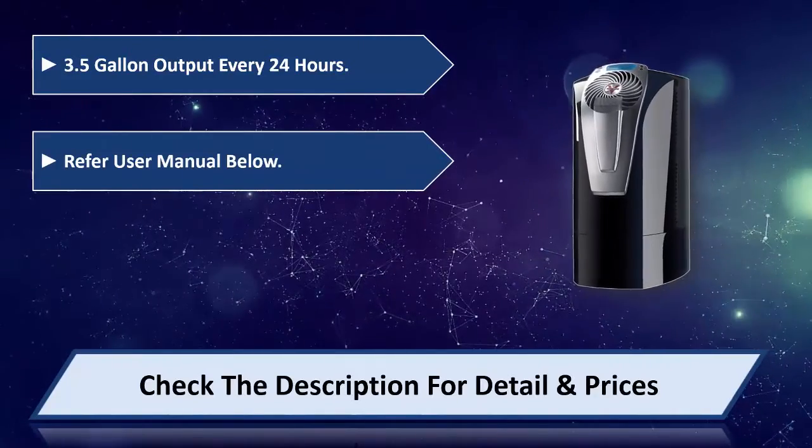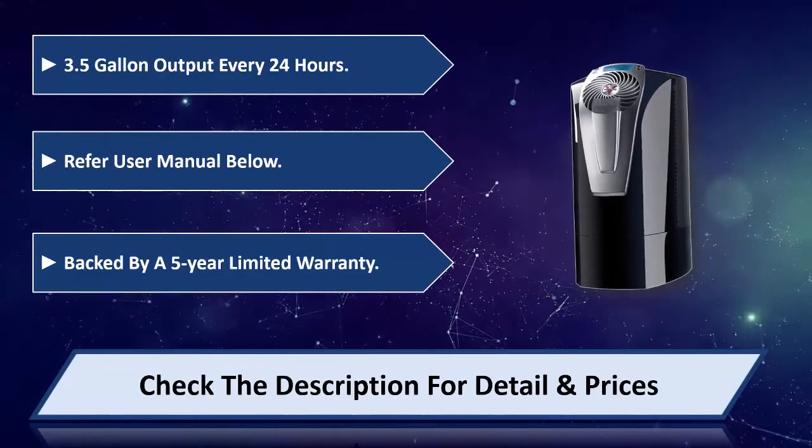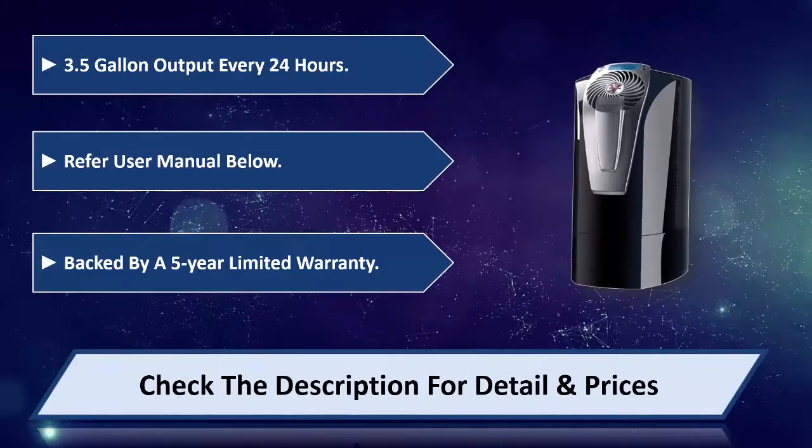Refer to user manual below. Backed by a 5 year limited warranty. Please check the description for details and price.